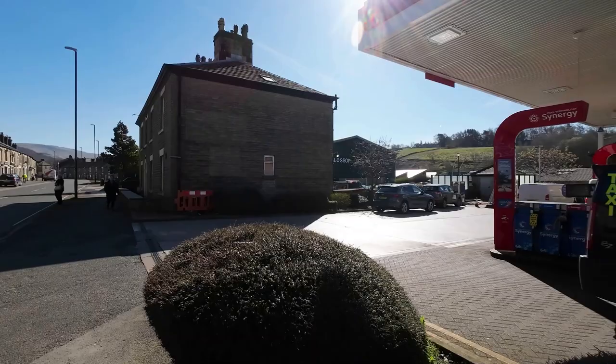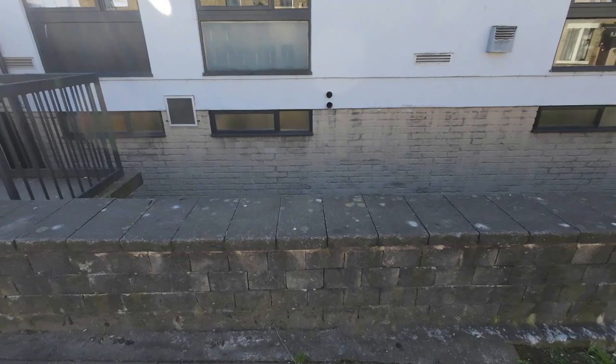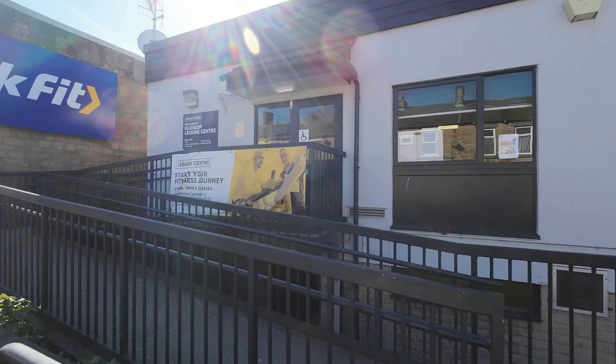Glossop Leisure Centre — let's go have a look. The entrance is not down there, or around the side — it's here. I'm not popping in there. I really could do with going back to a gym, but can't be bothered. I get enough exercise walking around Peak District villages, to be honest.